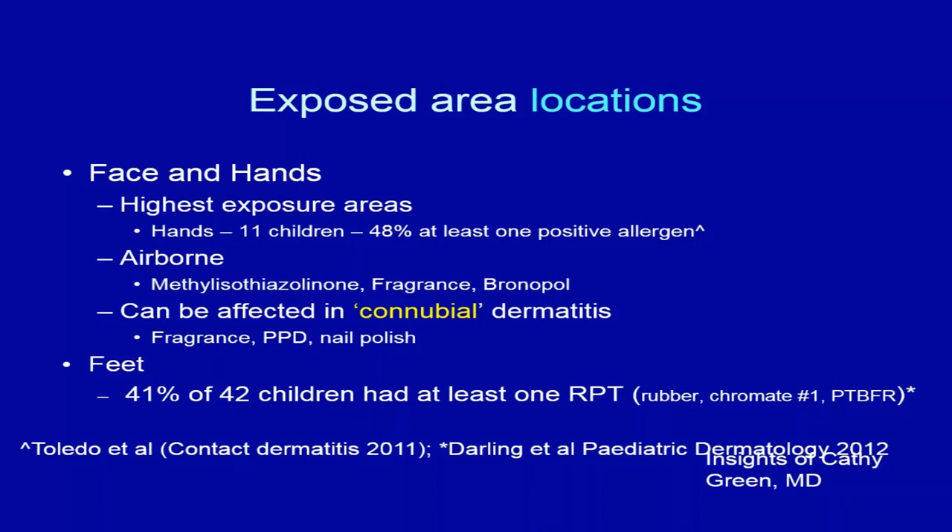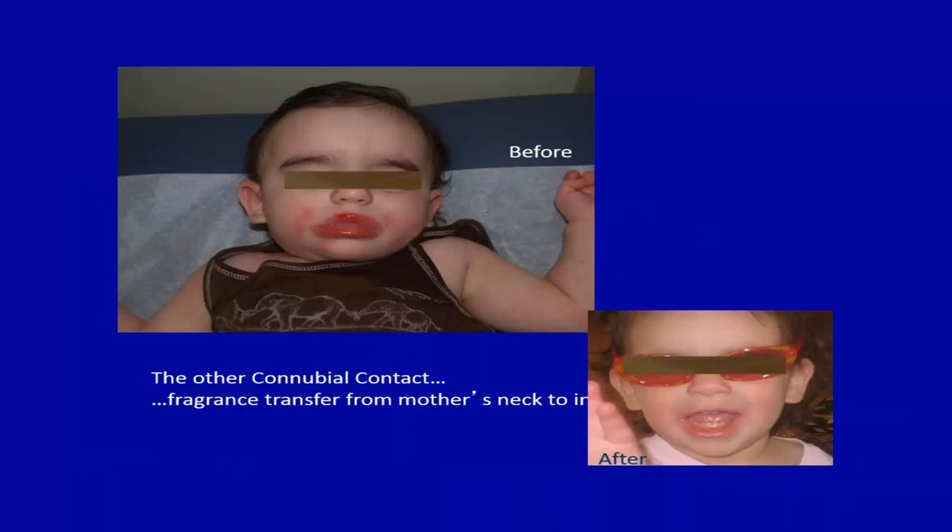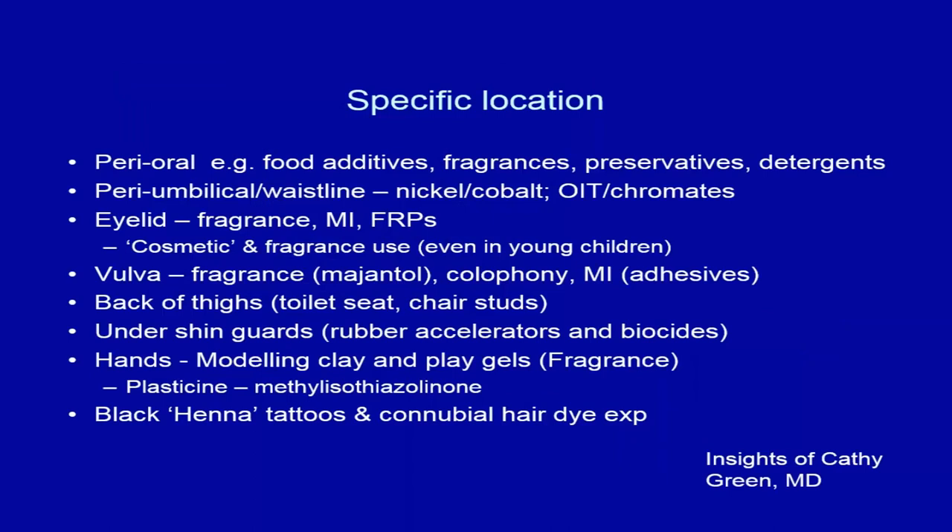Children also have a lot of footwear dermatitis due to rubbers, chromates, and paratert butyl formaldehyde resin, which is a shoe glue. One infant had a reaction on the neck from the mother's perfume where the baby cradled its face — getting mom to stop using fragrances resolved it. About a year later, the same child flared from vanilla teething cookies and was found allergic to vanilloids in both the perfume and the cookies.